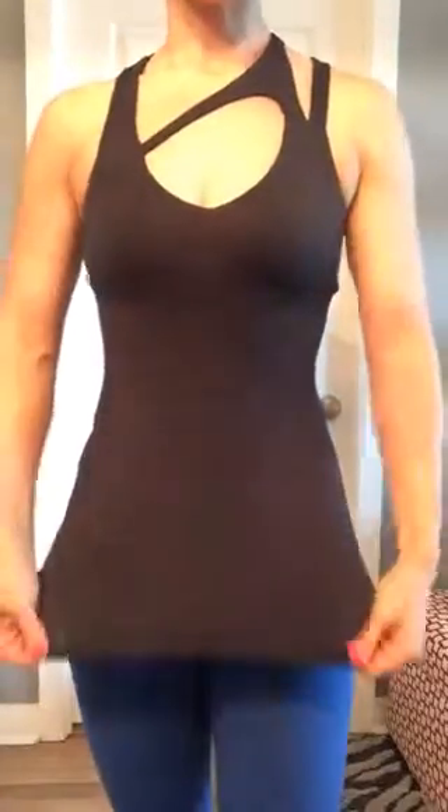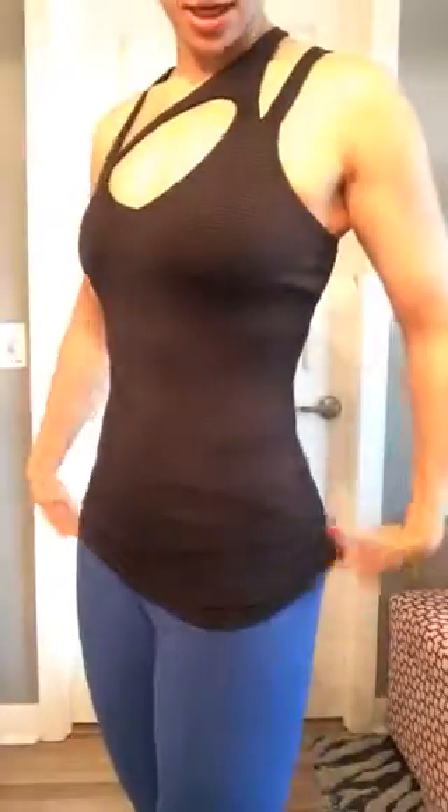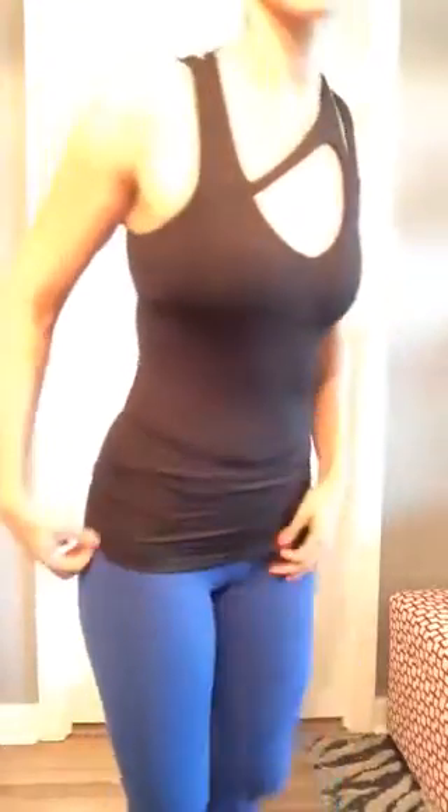I'll come a little closer so you can see in detail. It's super, super stretchy — it's hard to see in the video, but it has just a very, very faint horizontal pinstripe on it.